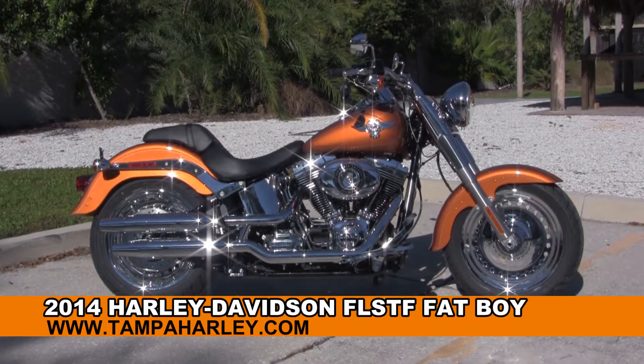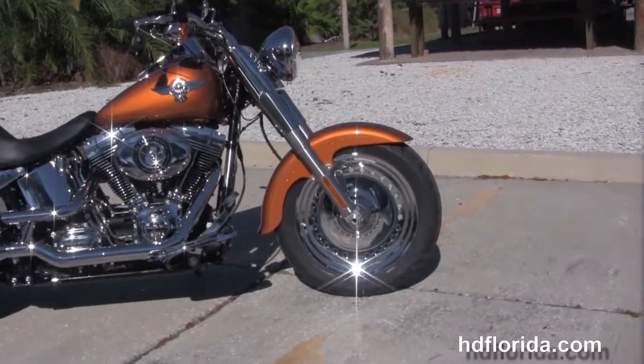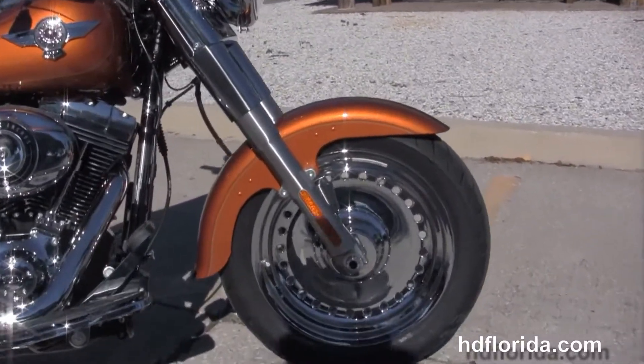The Fatboy starts out front with the chrome bullet hole style solid disc wheels. We move back to the full size rider floorboards.